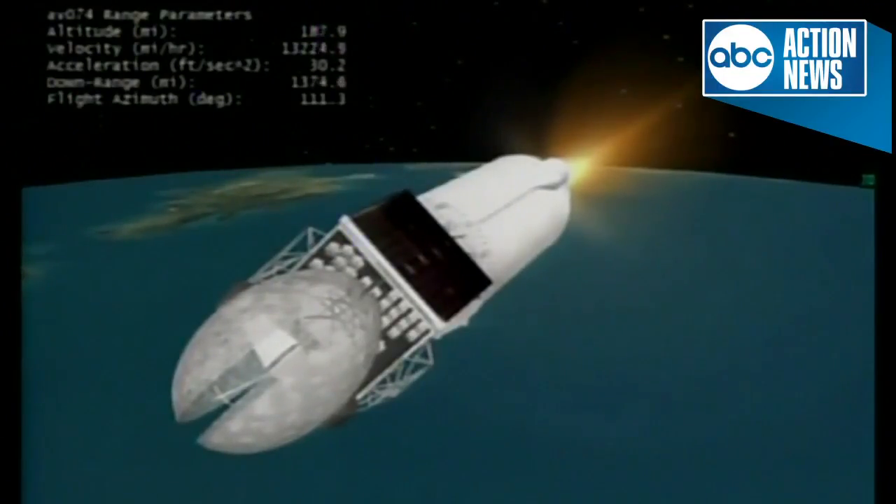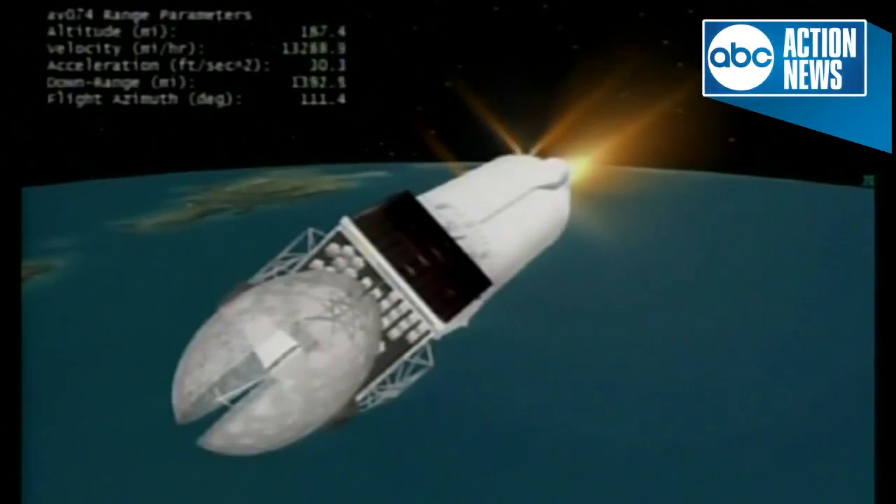Just about 7 minutes remaining in the Centaur first burn today, taking the TDRS spacecraft to its initial point in space.